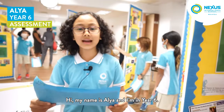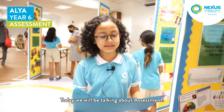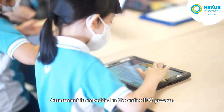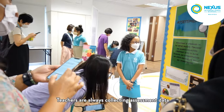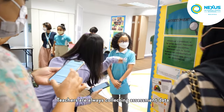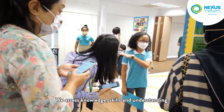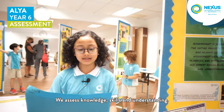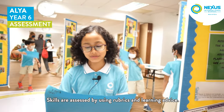Hi, my name is Alya and I'm in Year 6. Today we will be talking about assessment. Assessment is embedded in the entire IPC process. Teachers are always collecting assessment data to guide planning and differentiation. We assess knowledge, skills, and understanding. Skills are assessed by using rubrics and learning advice.